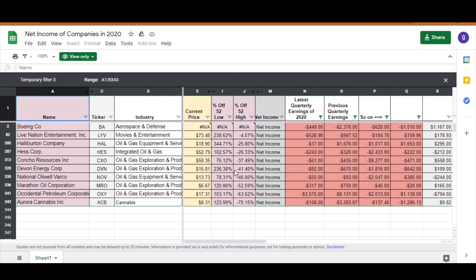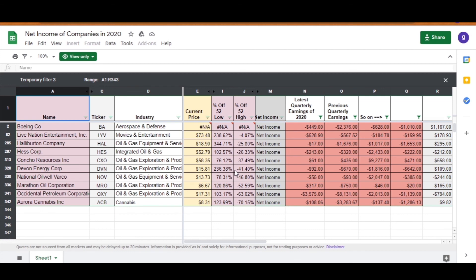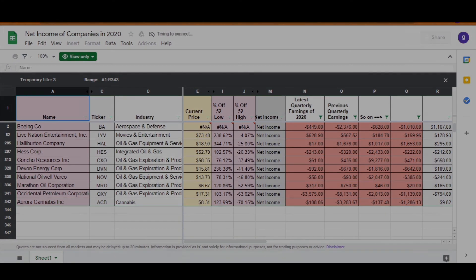Now that you know how to play around with the spreadsheet, click on the first link in the description and have a play around yourself. If you like the spreadsheet, all I ask in return is a like or subscribe so I can keep making spreadsheets like this. If you have a company in mind that's not in the spreadsheet, comment below and I'll add it. I may do this video again at the end of 2021 or halfway through. Thanks for watching and stay safe.